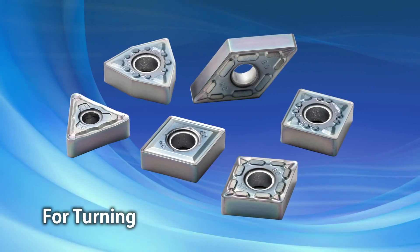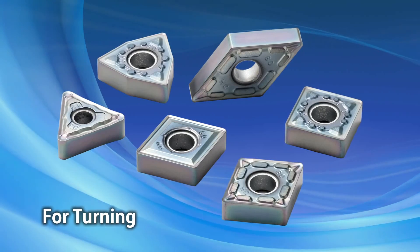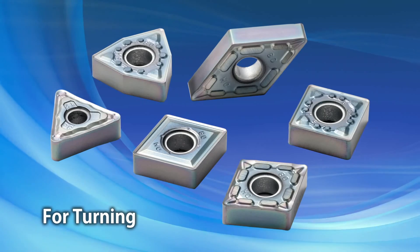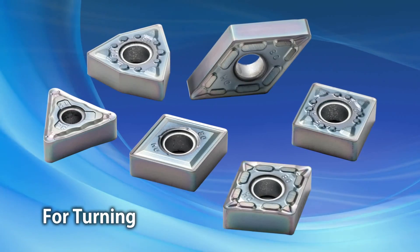After high success rates in milling difficult-to-cut materials, Kyocera is now implementing Grade PR1535 for negative turning inserts. Sudden cracking is suppressed during scale removal and interrupted turning of difficult-to-cut materials.